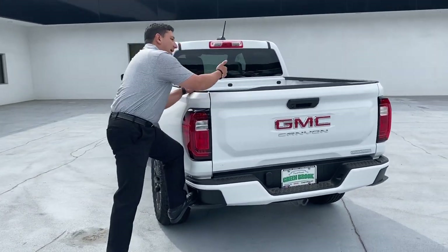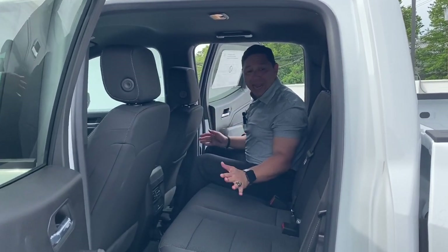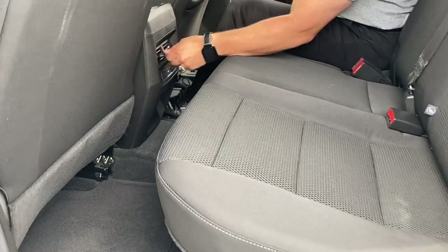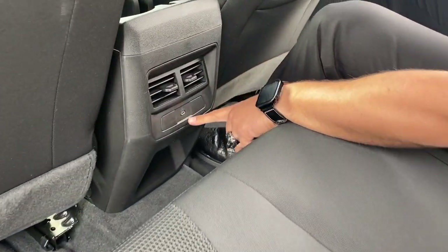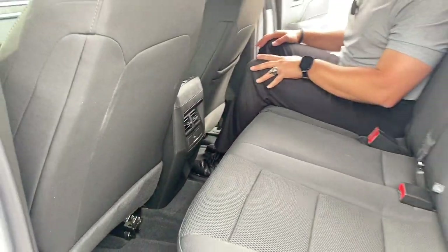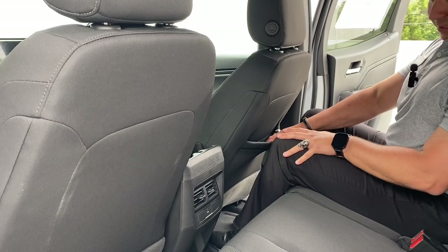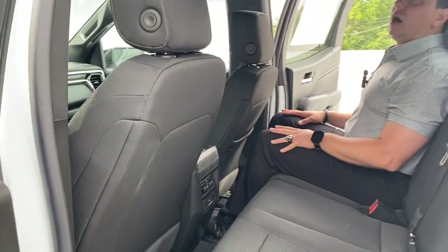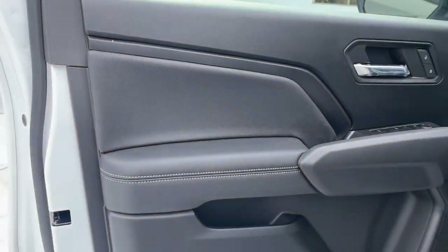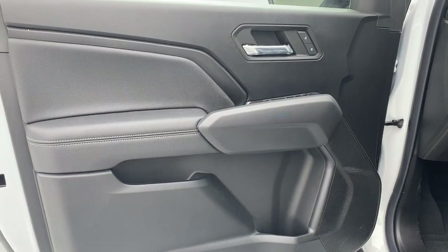Closing up the tailgate, we have corner steps and a hole on the side of the bed for easy access. Let's get inside the crew cab. Back here we've got cloth seating, a vent in the back, and one USB-C port — interesting, as normally they put two. There's a little pocket behind the passenger seat, and still plenty of room for two or maybe three people back here. The door design is the same from the entry level to the Denali — the only difference is the materials.